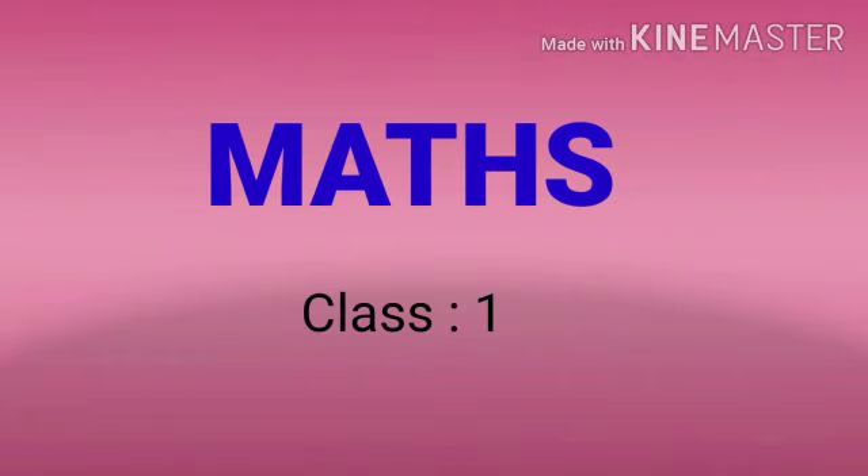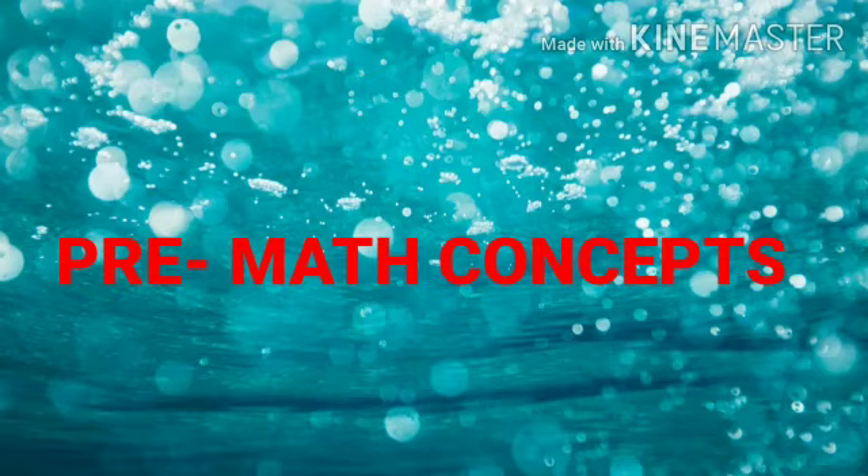Happy morning children. Today in math class we are going to see some interesting topic. The topic is pre-math concepts.